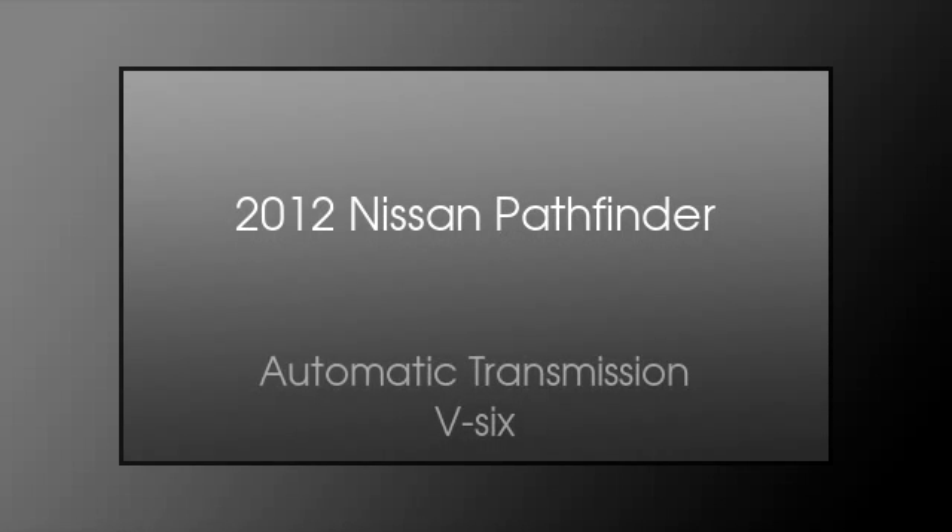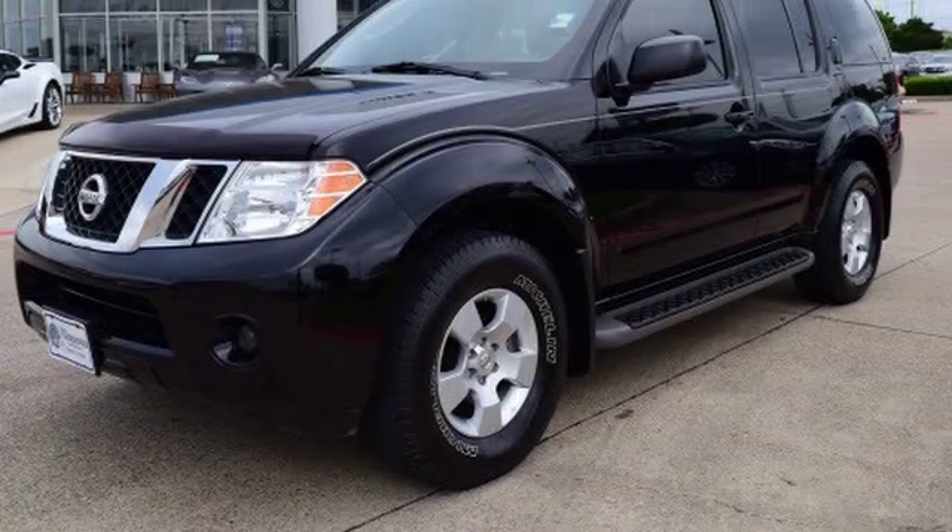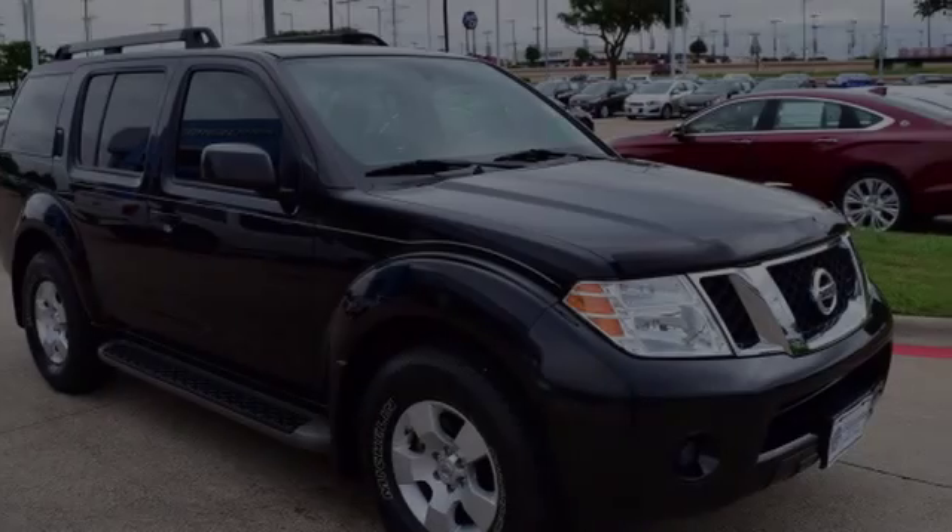This is a 2012 Nissan Pathfinder. This SUV has an automatic transmission and the V6.